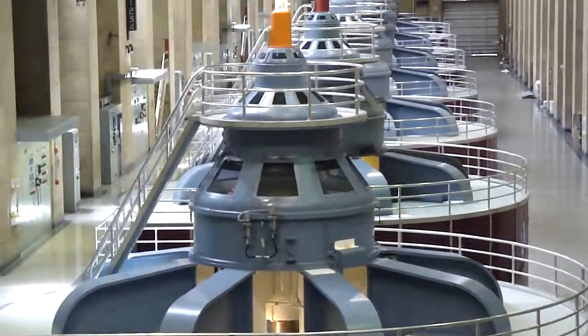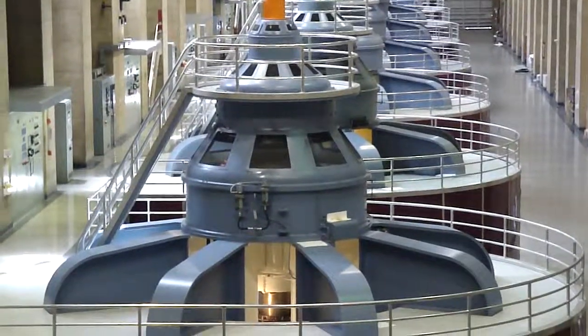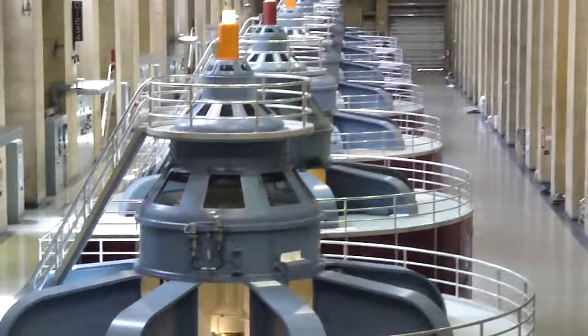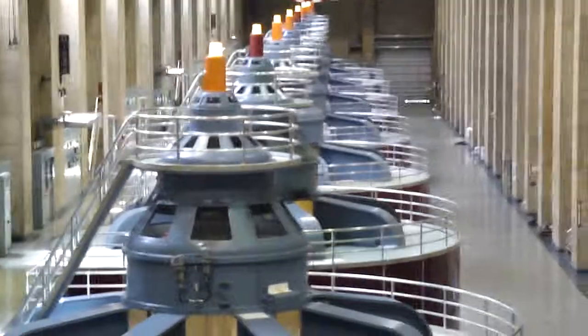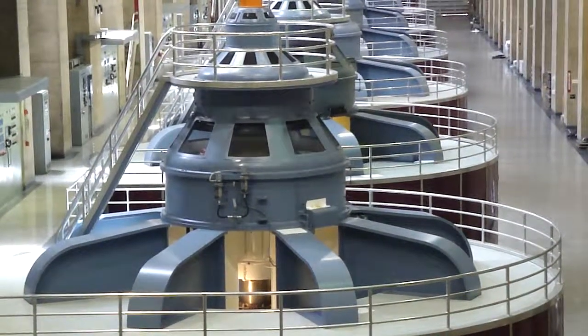They are a Francis-style turbine. The water is doing about 60 miles an hour when it engages the rotor on the bottom of the shaft of the generator. Each of those shafts spins at almost 180 revolutions per minute.